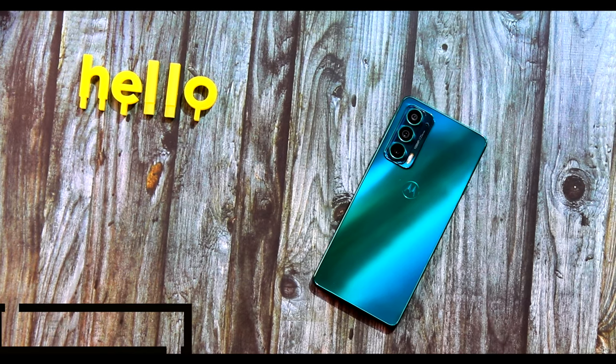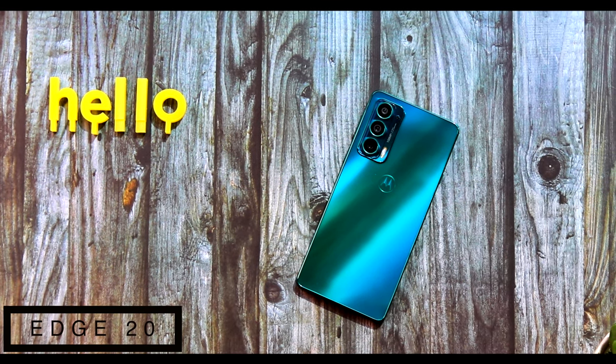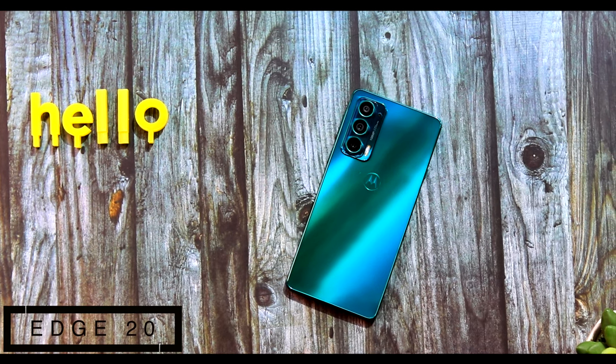Last year Motorola gave us the Motorola Edge device, the top-of-the-line device that really defined what a flagship is. But this year Motorola has decided to change paths, making the S series a flagship killer series. The Edge H20 series comes with the H20, H20 Fusion, and H20 Pro. Today we're looking at the H20 smartphone, the real flagship killer, priced at 34,999 rupees.